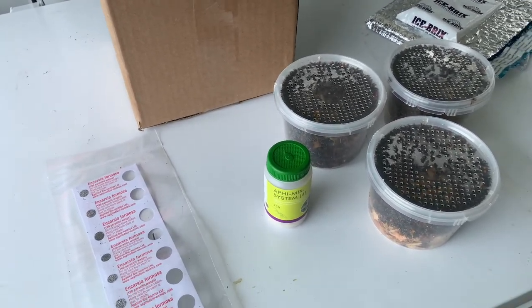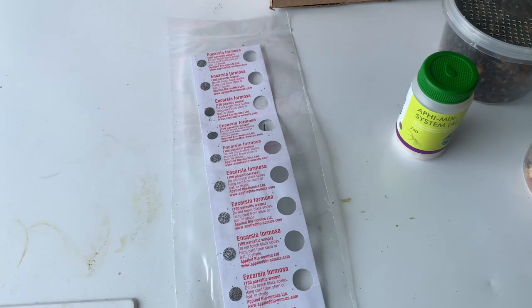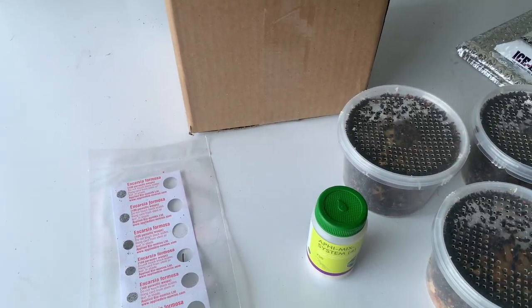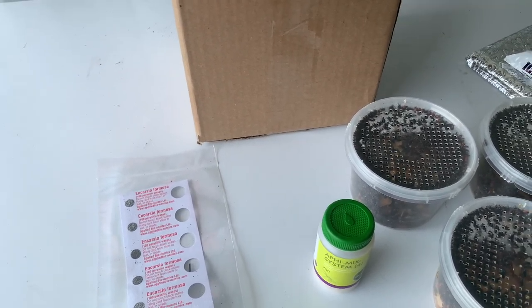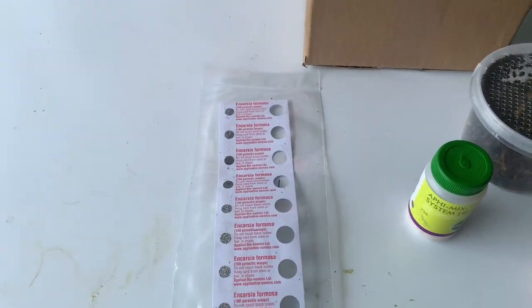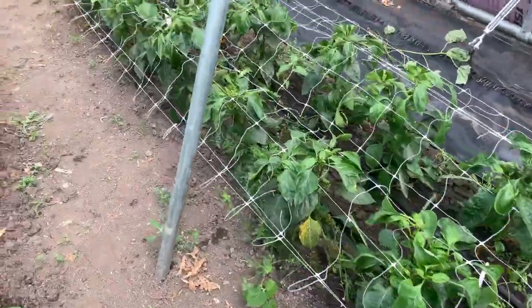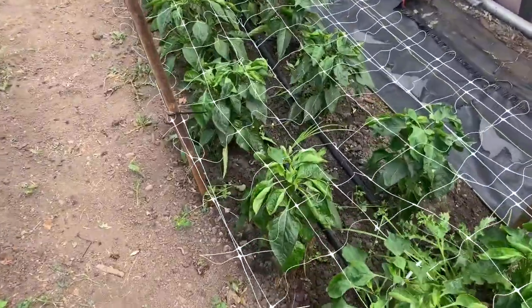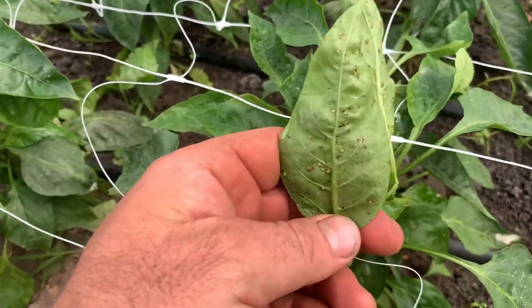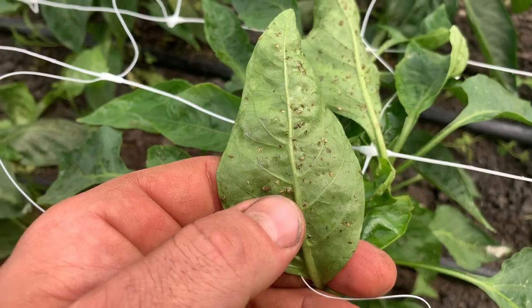Releasing them as soon as you can after you get them — you don't want to hold on to your beneficials for too long. Now we'll go ahead and take these into the tunnel and start releasing them. Pepper is where we've been having lots of aphid pressure. You can see if I zoom in, there's lots of contamination from aphids and whiteflies. You can see some of the Aphidius mummies where my thumb is.